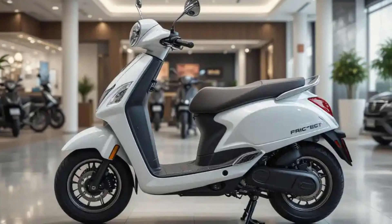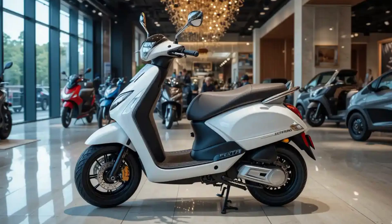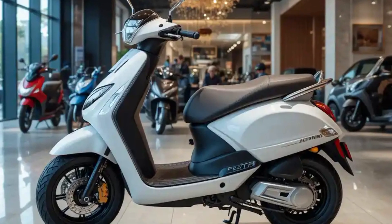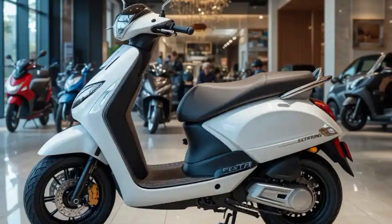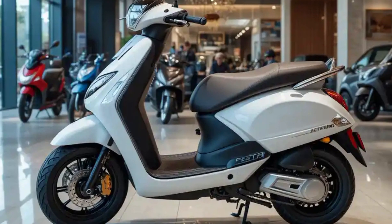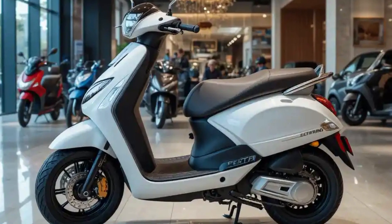The electric scooter represents Tata's commitment to sustainable mobility solutions. The company implements environmentally conscious practices throughout the product life cycle, from manufacturing to end-of-life recycling programs for batteries. The zero-emission operation contributes to reduced urban pollution, while the efficient powertrain minimizes energy consumption.